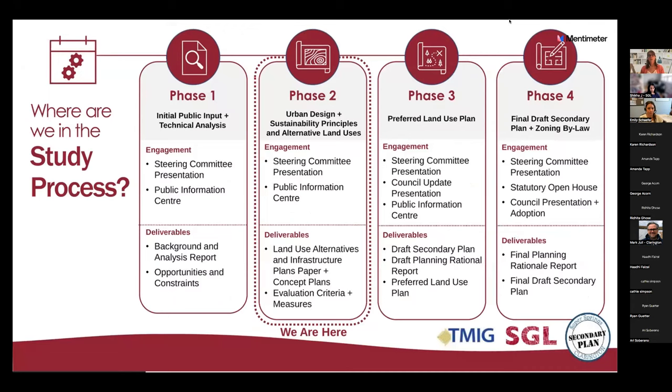Just to give everybody an idea of where we are in the project timeline: those of you who have been following along, we've finished phase one and we're wrapping up phase two with tonight's engagement. As part of phase two, we've had a couple of steering committee meetings, prepared the land use alternatives, and we're going to talk about the evaluation criteria and measures and get feedback on what we've done to date.